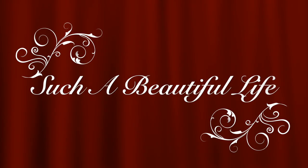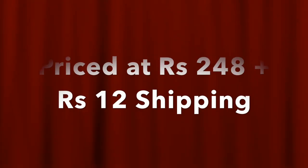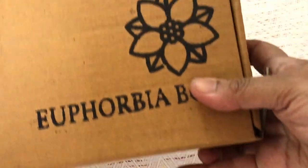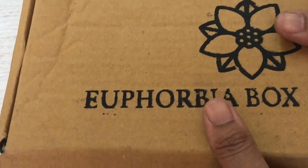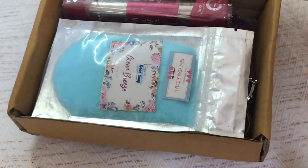Welcome back to my channel. Today I will be unboxing the Euphorbia Box January 2018 edition. This box is priced very economically at rupees 248 plus 12 rupees shipping. Let's go ahead and see what we have received. This is how I received the package — it's a cardboard box with 'Euphorbia Box' written on it.